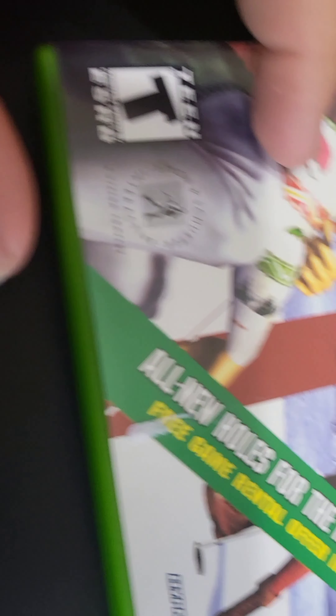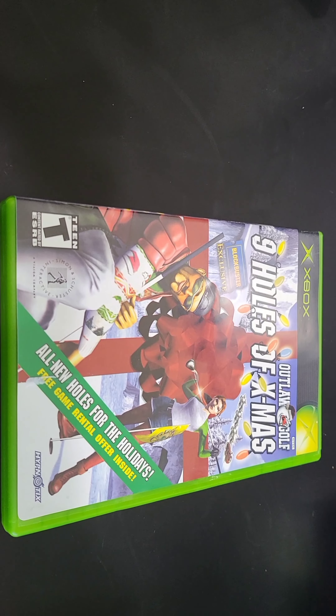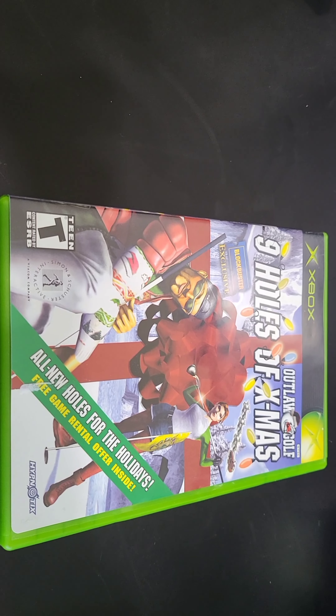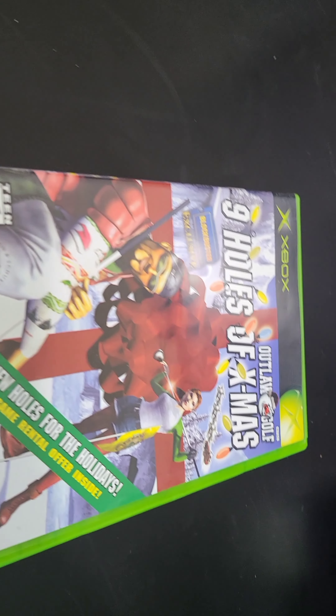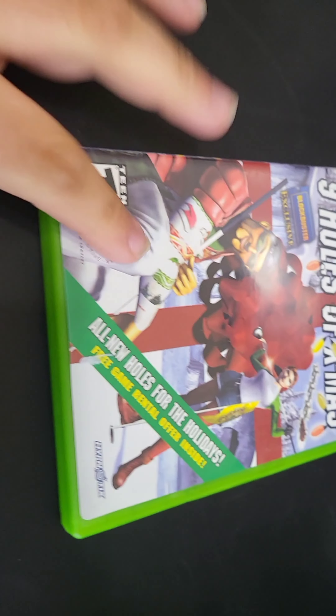Next up we got some Xbox stuff. We picked up Outlaw Golf: Nine Holes of Xmas. Got it for a pretty good price — it's a Blockbuster Exclusive. We'll add it out into the collection.